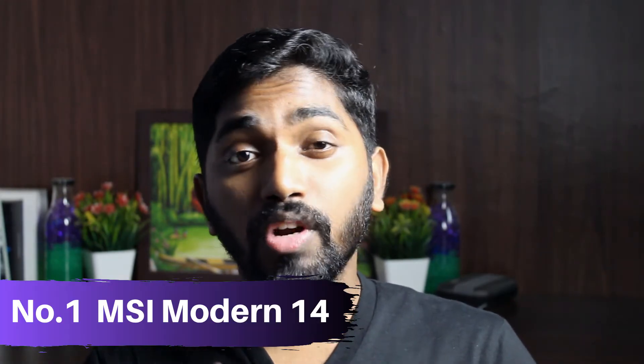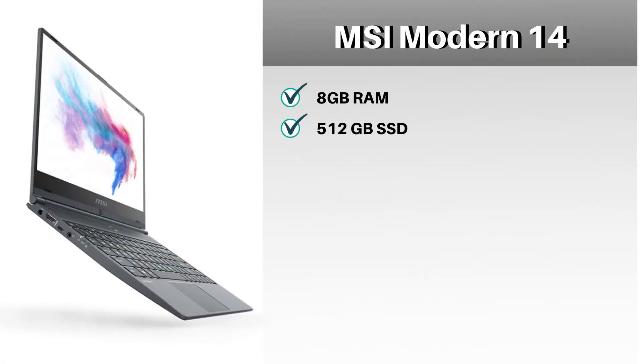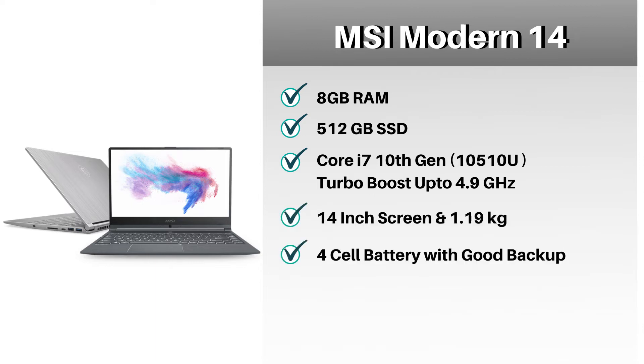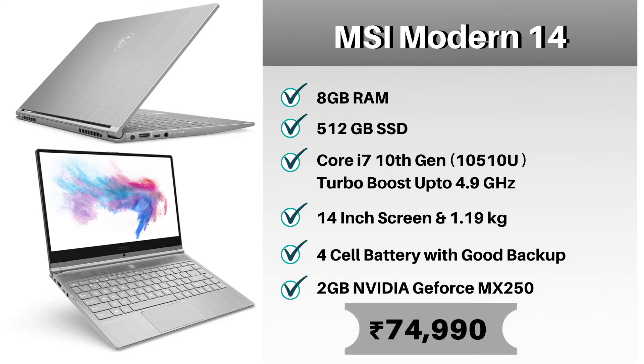At number one spot, our best pick: the MSI Modern 14. This laptop has 8 GB of RAM and 512 GB of SSD storage, powered by a Core i7 10th Gen processor which can turbo boost up to 4.9 GHz. The laptop has a 14-inch screen and weighs just 1.19 kg, which is very light compared to all the laptops in this comparison. It has a 4-cell battery with very good battery backup, and a 2 GB NVIDIA GeForce MX250 graphics card. The cost of this laptop is 74,990 rupees.